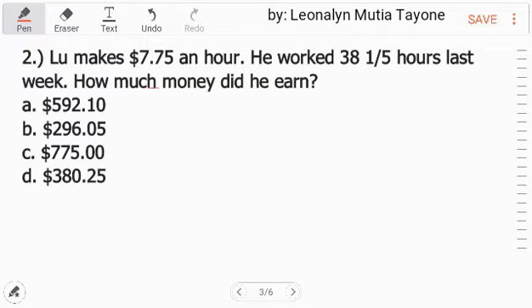Number 2: Lou makes $7.75 an hour. He worked 38 and one-fifth hours last week. How much money did he earn? We'll just multiply that: 7.75 times 38.2. One-fifth is equivalent to 0.2, so we just multiply.